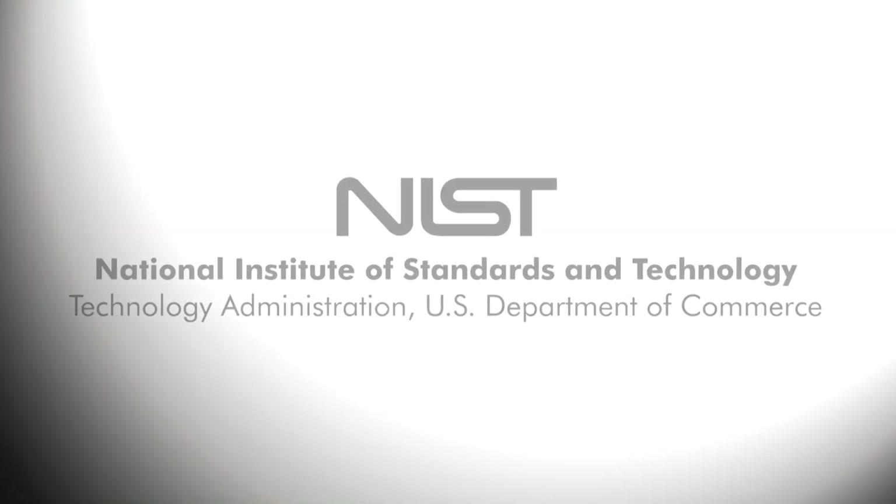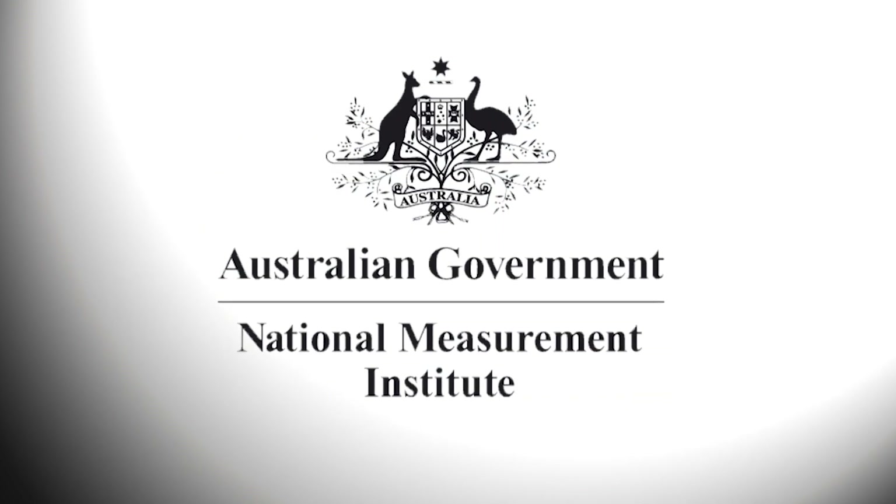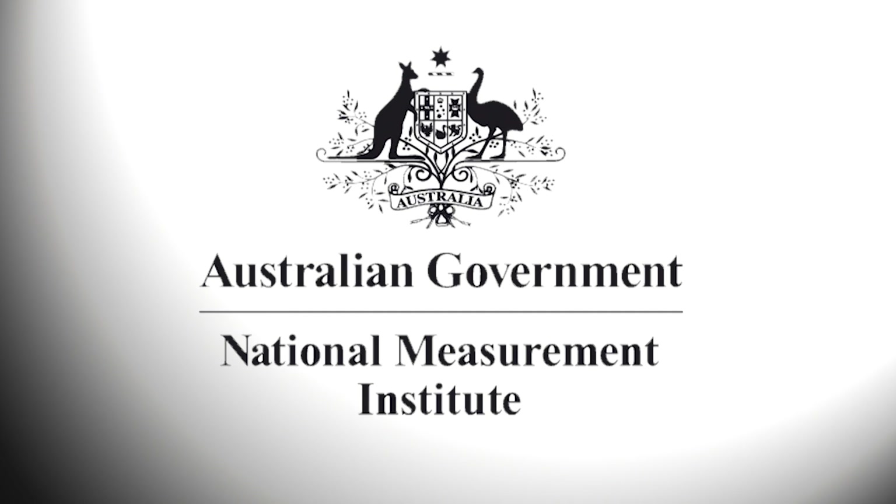Also exclusive to this report are interviews with NIST, LGC Group, and NMI Australia, providing insight to digital PCR use in national measurement institutes.